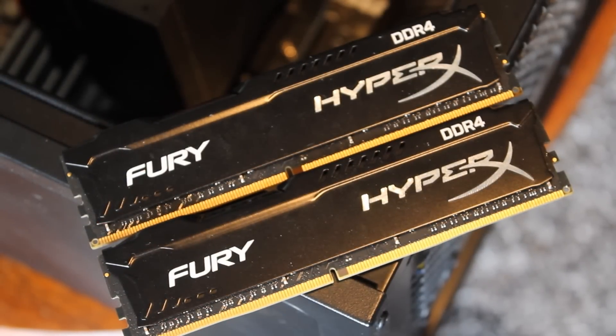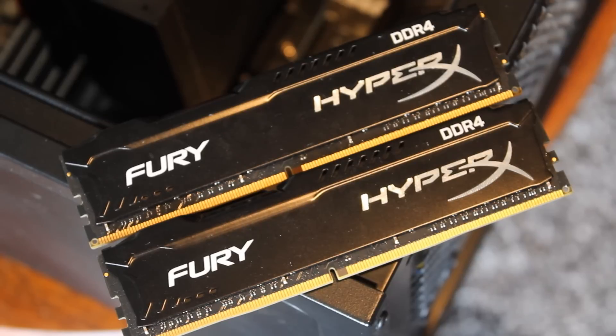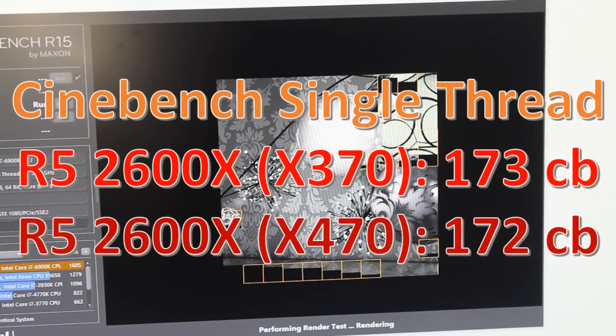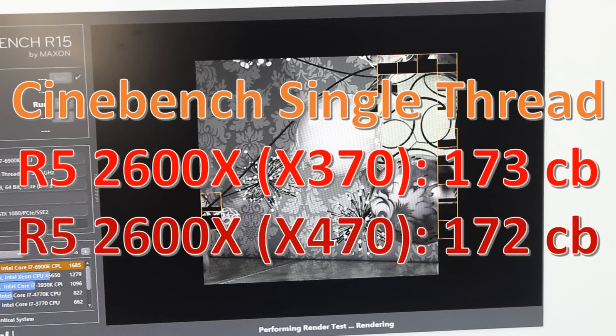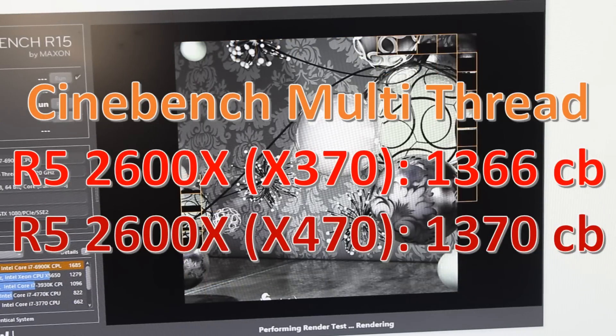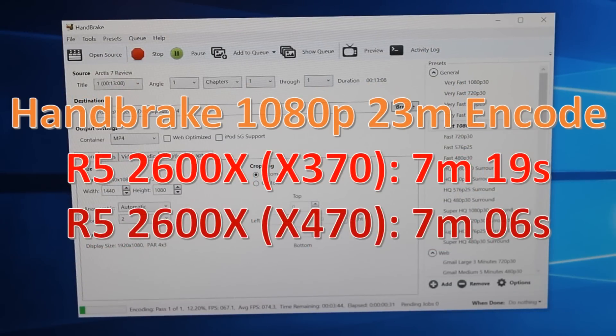For memory, I tested with 2666MHz in a 16GB kit to avoid any memory issues. Jumping into the first benchmark, Cinebench, it's pretty much the same — everything is within margin of error, so nothing really to see there. Moving over to Handbrake, it's interesting — you can see it's slightly lower on the x470.